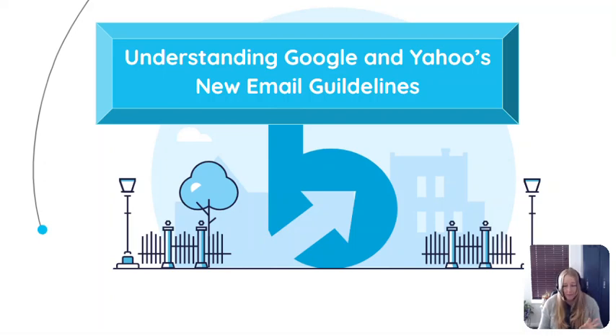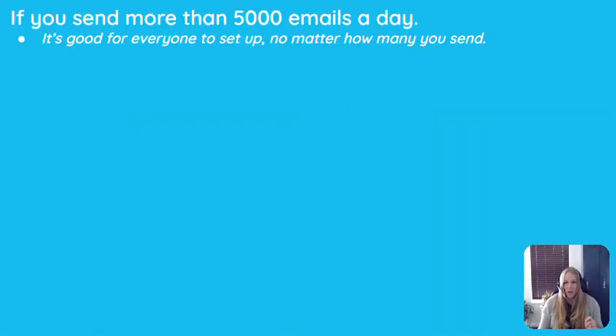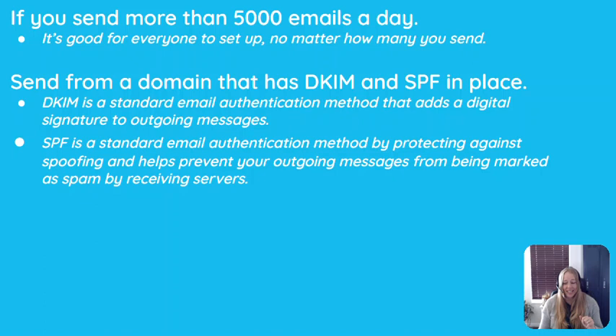There are many resources available on how to meet these guidelines, and we'll provide links to all of those. However, for this video, we want to break down all the jargon into easy to understand terms. The guidelines state that the requirements are only for those sending 5,000 or more emails daily. Even if you don't send that many a day, it's a smart idea to get these guidelines in place now. The first step to meeting the guidelines is to